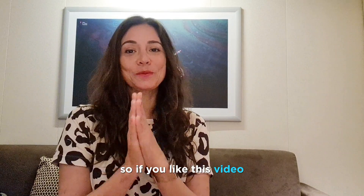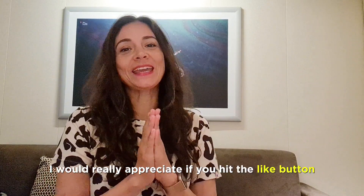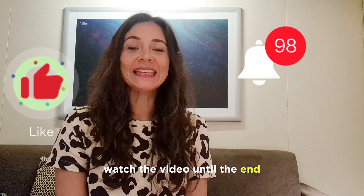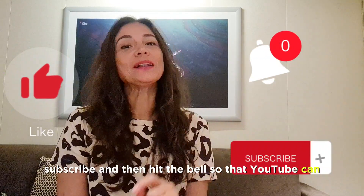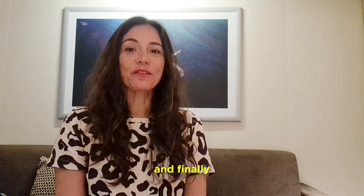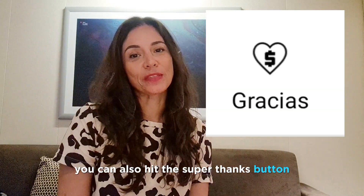If you like this video I would really appreciate if you hit the like button, watch the video until the end, subscribe and hit the bell so that YouTube can notify you of new videos, and finally you can also hit the super thanks button.